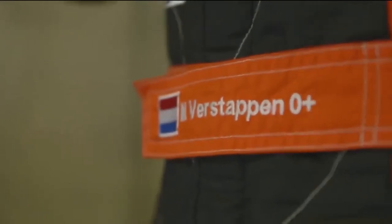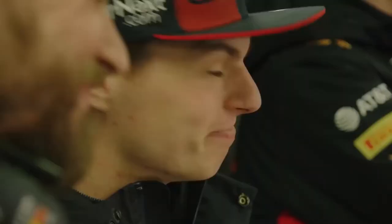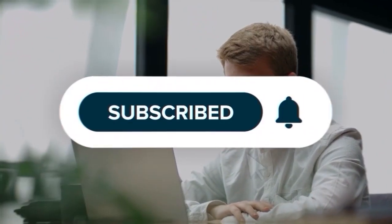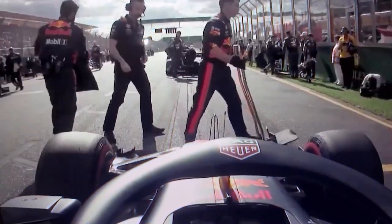Hey guys, welcome back to Max Verstappen Formula 1 channel, the best place for your dose of trending news and updates regarding Formula 1. Before we proceed, hit the subscribe button and smash the notification bell for more exciting updates.